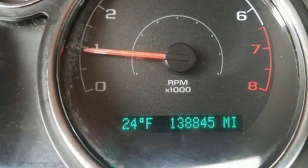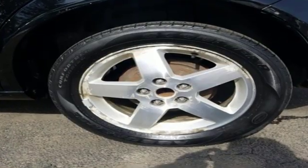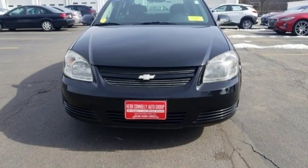Edmunds.com states: handling is quite good for a car in this class, with reasonably good manners in corners and a compliant ride around town. There's more than a century of ingenuity and significance in every Chevy. Take it for a test drive today.